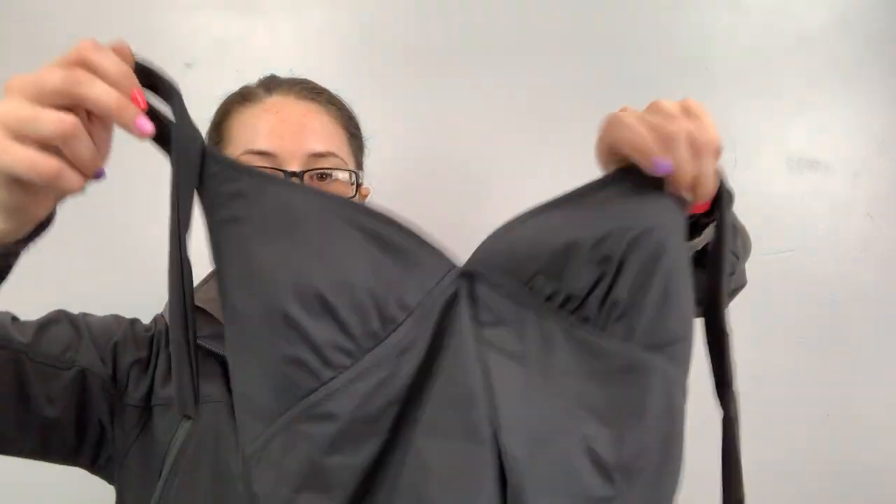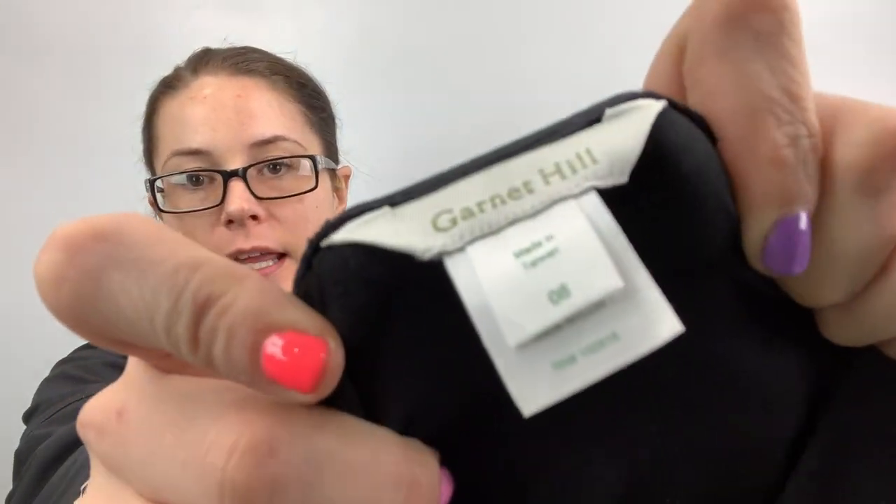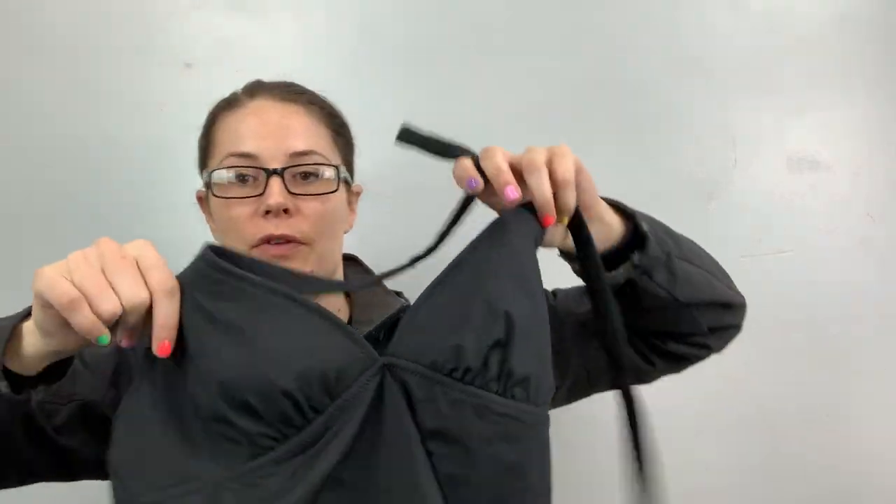I got a swim top — it's like a tankini style. It's from Garnet Hill and it's a size 8. I've already been selling swimsuits, so if you have some lying around, list them, because they're selling.